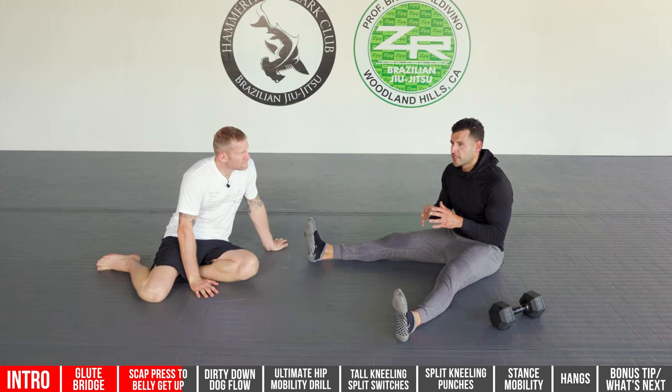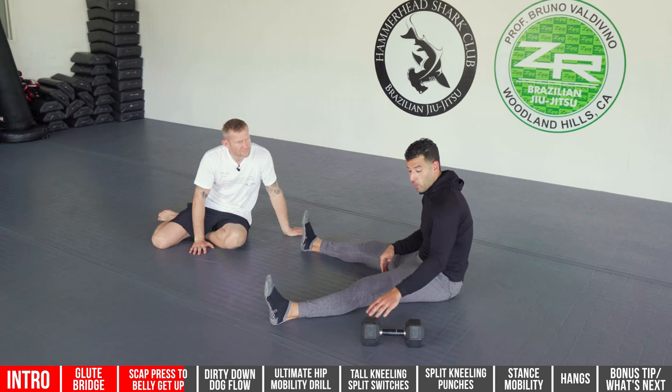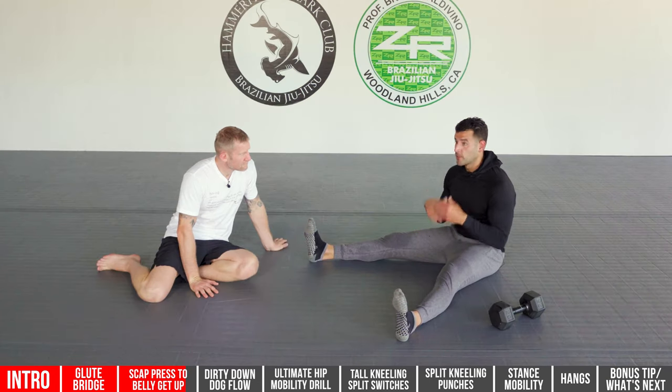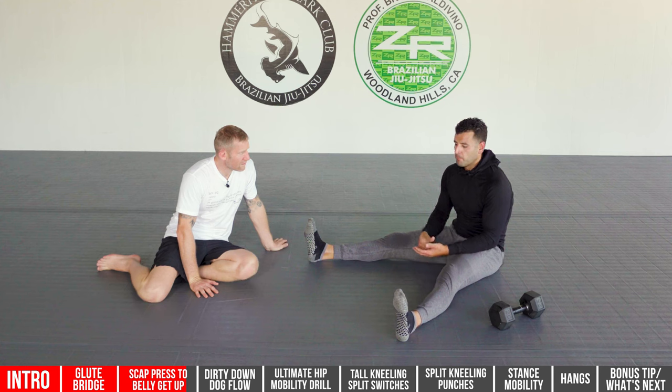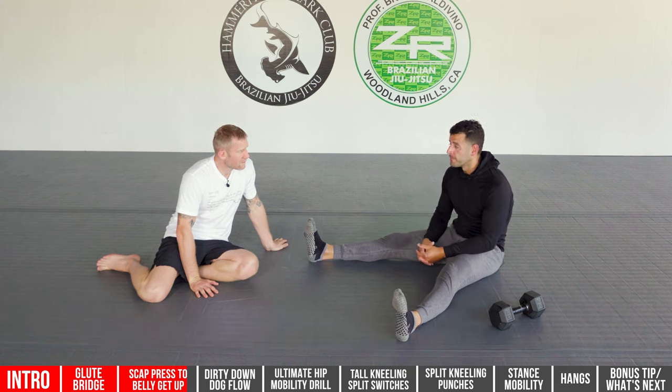People say strength training, but especially as you get older, think loaded mobility work — it's a way to practice and refine movements that are easy to recover from. One favorite workout is hitting the clock for 20 minutes and just flowing, switching sides. Everything gets warm and you're building mobility, stability, breath, and full body strength all at the same time.